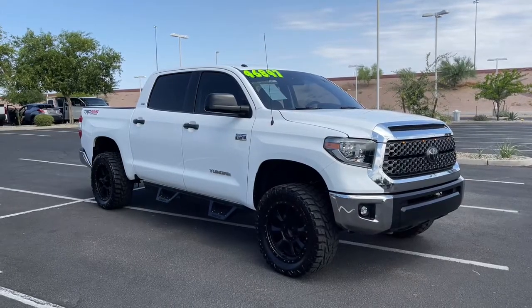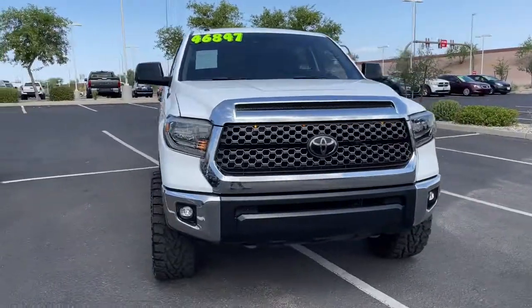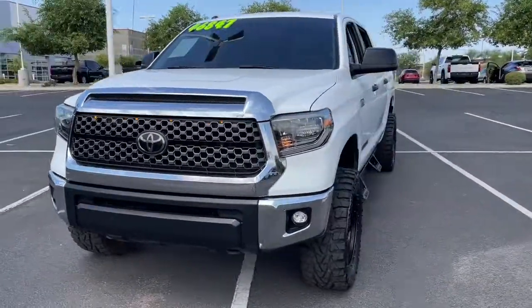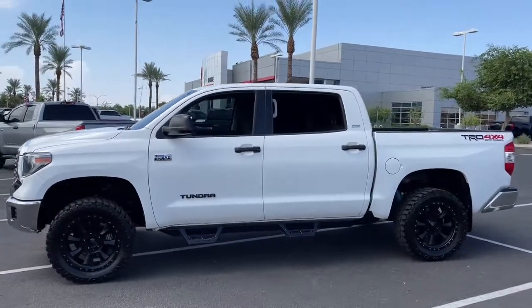This could be the car for you. The 2018 Toyota Tundra. This vehicle is an outstanding buy with fewer than 40,000 miles on the odometer. You deserve a ride that was designed with your needs in mind.